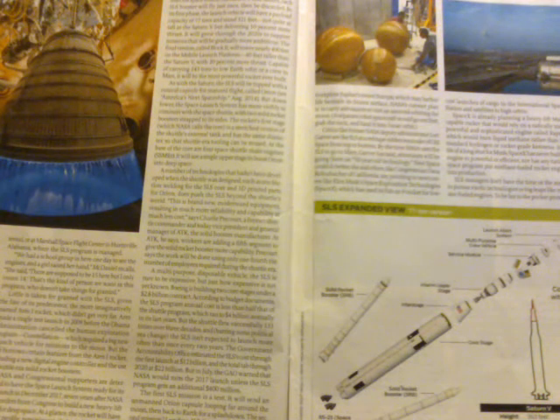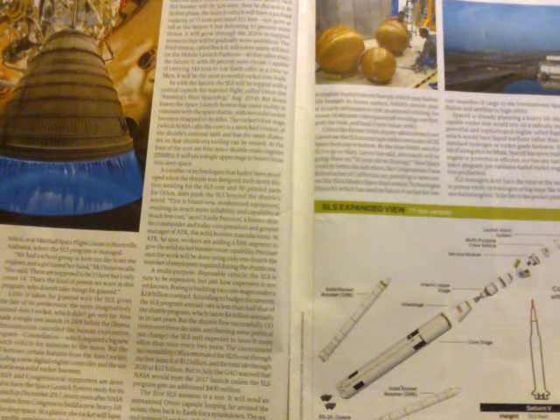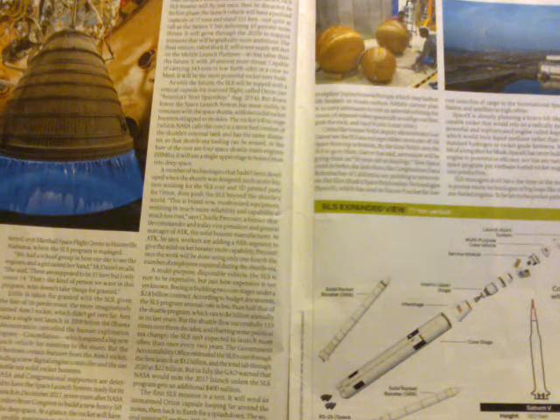The SLS is a multi-purpose disposable vehicle. It's sure to be expensive, though just how expensive isn't yet fully known. Boeing is building two core stages under a $2.8 billion contract. The SLS program's annual cost is less than half that of the shuttle program, which ran to $4 billion annually in its last years. But the shuttle flew successfully 133 times over three decades, while the SLS isn't expected to launch more often than once every two years. The GAO estimated the SLS's cost through first launch at $12 billion, and the total tab through 2020 at $22 billion.